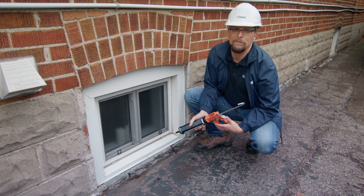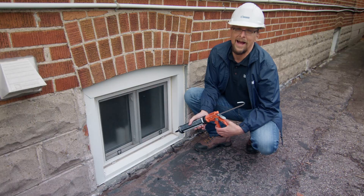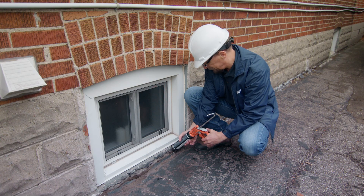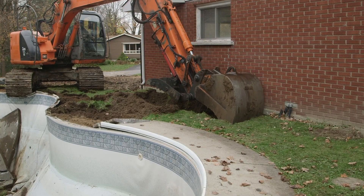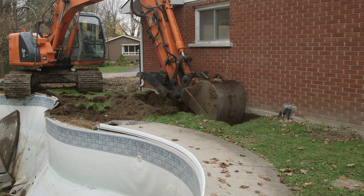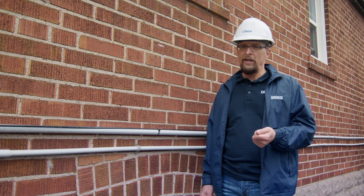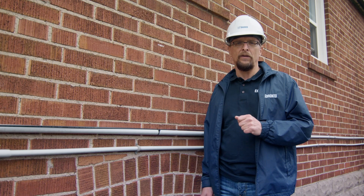Always check your basement windows and window wells for cracks and gaps. If you see one, fill it — keep that water out of your basement. Repairing your home's foundation can be a much bigger deal. It can involve digging around the exterior of your home to replace drains or fix cracks in your foundation walls. If you suspect you have a problem you can't fix, you'll need to call a private contractor for help.